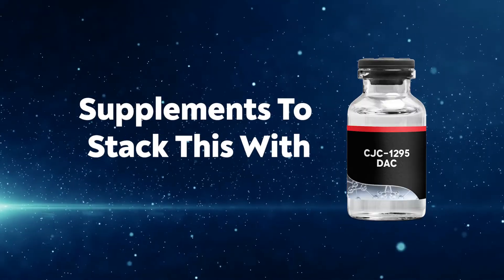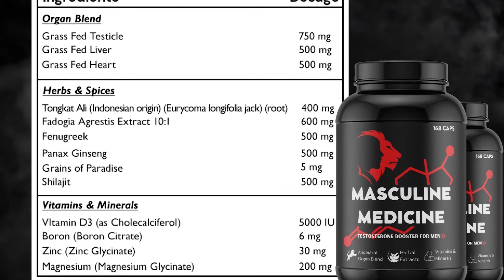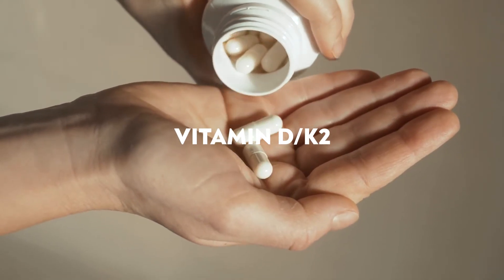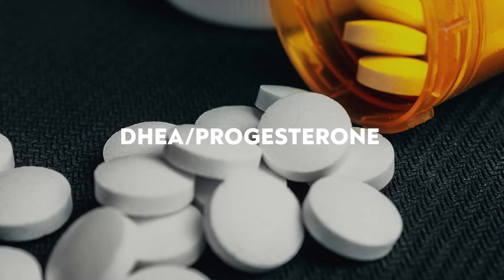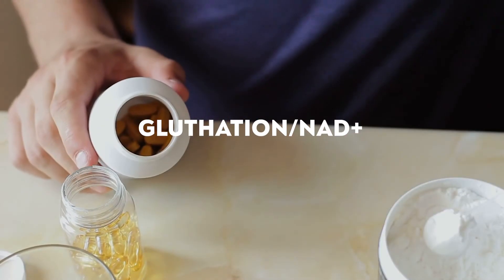Supplements I would take with CJC-1295: first, some kind of natural testosterone booster — ideally one that has organ supplements and herbs — because growth hormone with testosterone is a powerful combination. Next, vitamin D with K2, which is crucial for good hormonal health. Then DHEA and progesterone in small amounts, which can be very powerful for a good HPA axis. DIM is an amazing natural compound that helps regulate estrogen, because as your body makes more hormones — especially testosterone — it also makes more estrogen, and as a man, you don't want excess estrogen. A natural diuretic like dandelion root can help reduce water retention. And lastly, NAD and glutathione are some of my favorite supplements that can greatly complement your cycle.